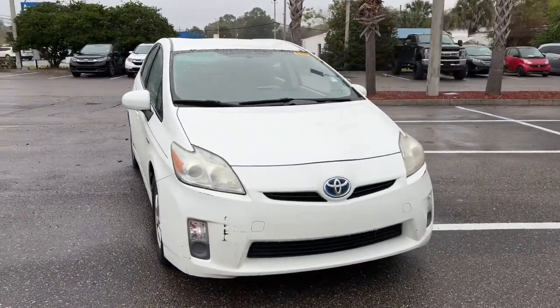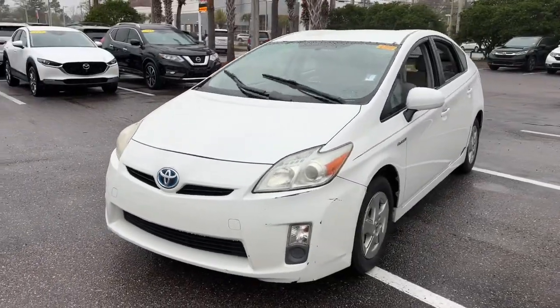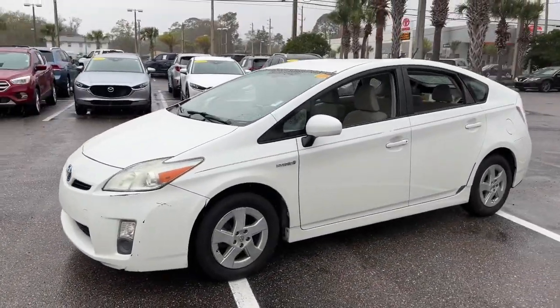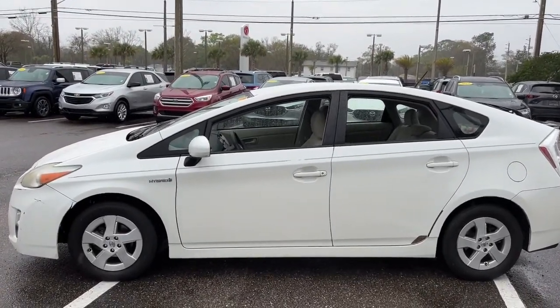This could be the car for you — the 2010 Toyota Prius. This vehicle is an outstanding buy with fewer than 200,000 miles on the odometer. Take a closer look at this stylish and practical Prius.